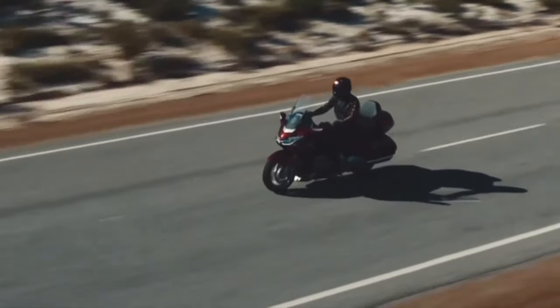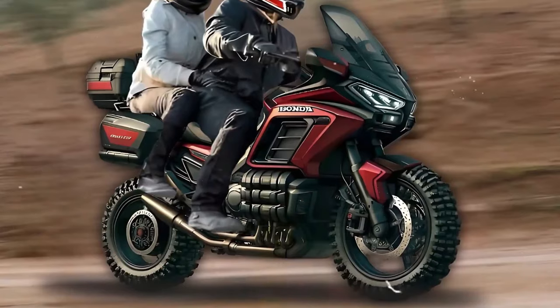Utilizing LED technology for its headlights, taillights, and indicators, the GL1800 Adventure ensures excellent visibility in all conditions, enhancing safety and visibility to other road users.